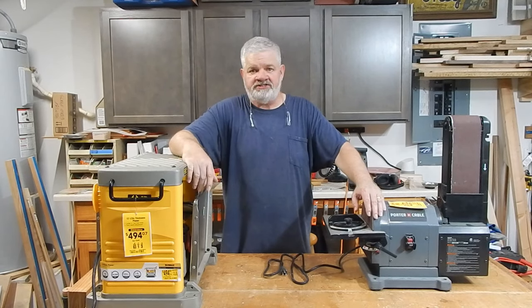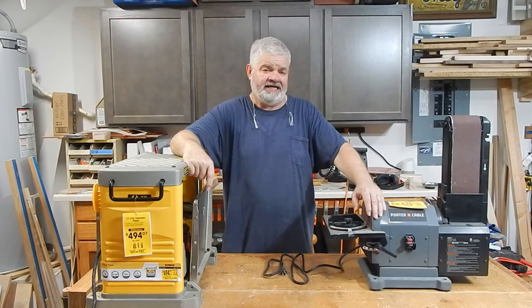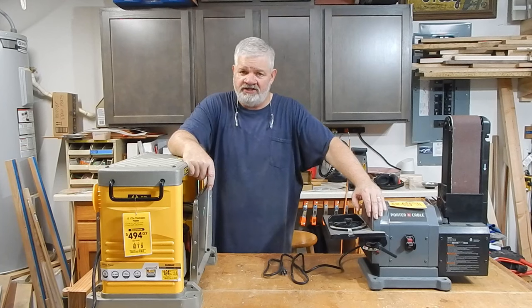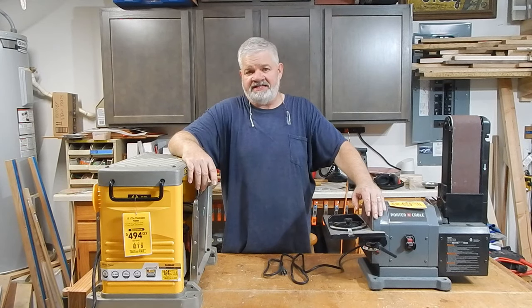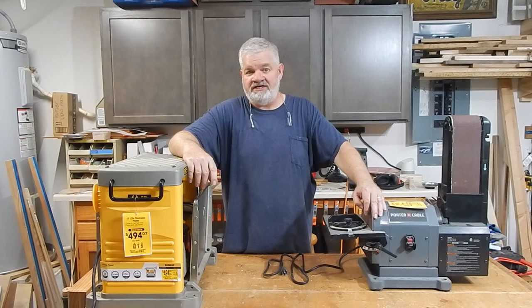I wanted to talk to you about these machines right here because this morning I was watching MWA Woodworks. He was talking about the fact that he gets comments on his channel about people saying, 'Well if I had $10,000 worth of tools I could do woodworking too.' He made mention of the fact that it took him 10 years to put together the tools he's got, and it took me at least that long too. But that does not mean you can't find good deals.